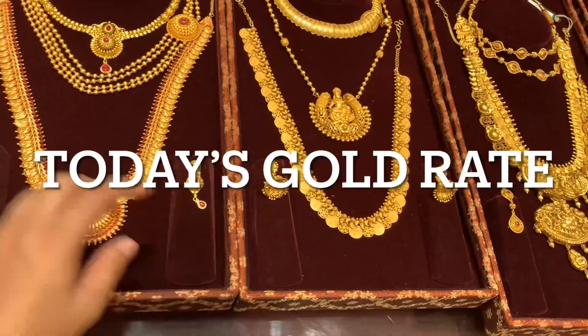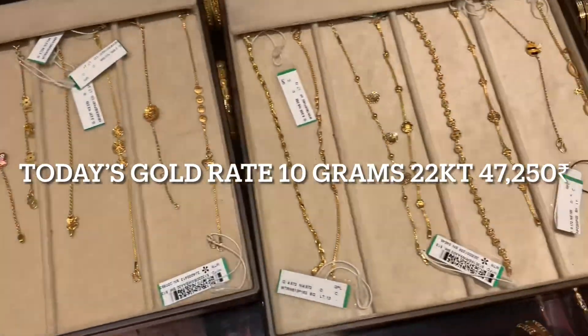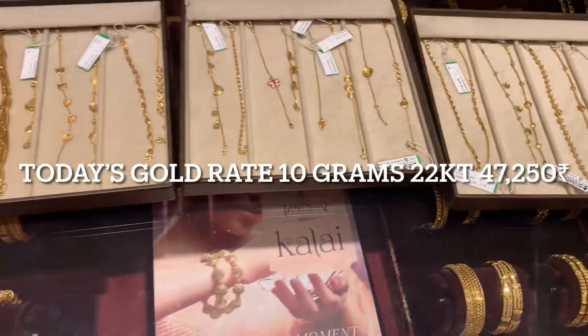Now let me tell you today's gold rate. Today's 10 gram 22 karat gold rate is 47,250 rupees. Thank you so much, friends.